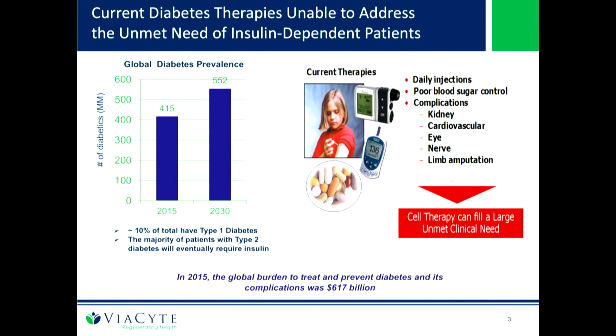Diabetes is a big issue and the numbers are staggering. Over 415 million diabetics in the world as of last year based on the International Diabetes Federation data, and in 2030 that's going to be close to over 500 million. About 20% of all diabetics take insulin. In the United States, we have about 1.5 million type 1s, and about 7 million type 2s are taking insulin.